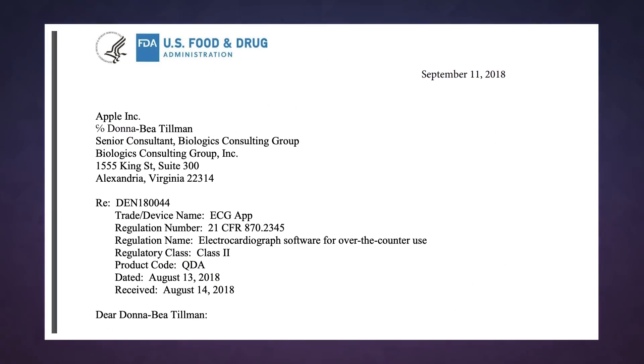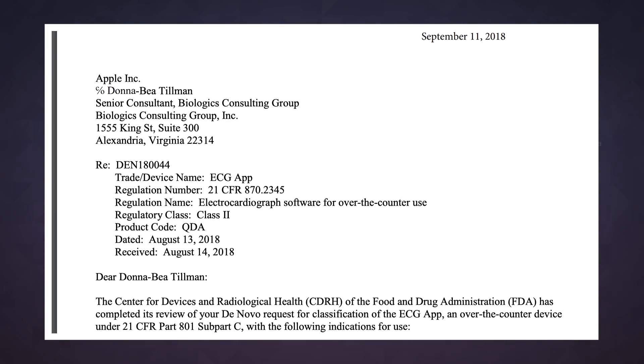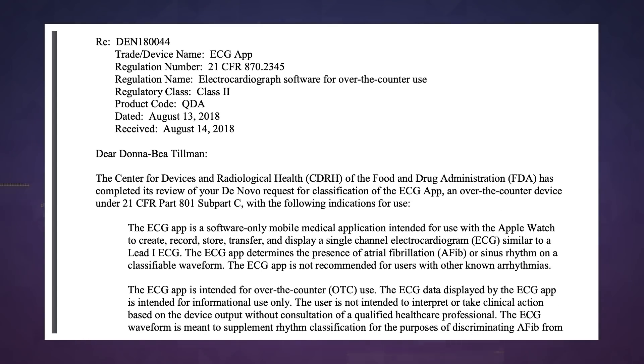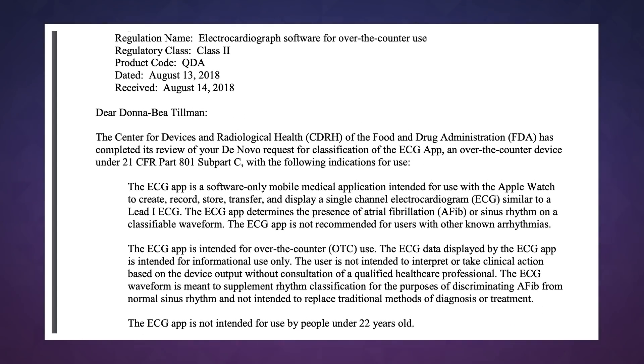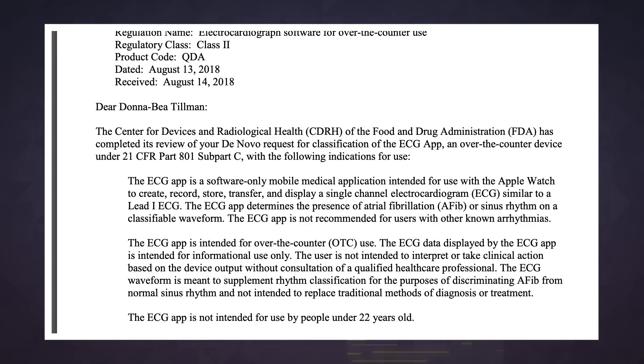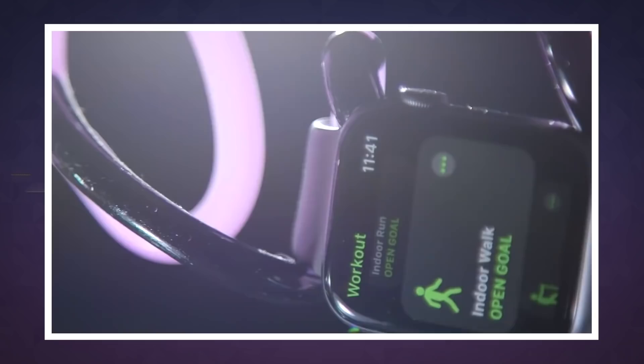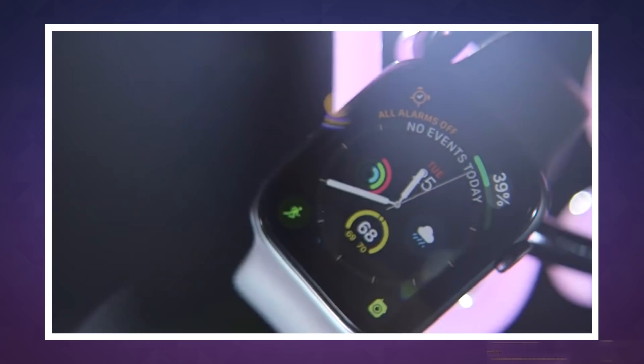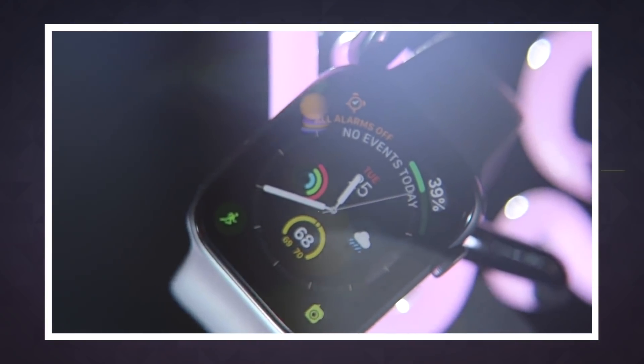The FDA warns that the ECG app is for informational use only, and that users should not take clinical actions solely based on the device's data readings. Apple has reiterated that warning, adding that the features are not diagnostic tools. Some medical experts have also said that Apple Watch users may draw false positives from the app, resulting in unneeded trips to the ER.